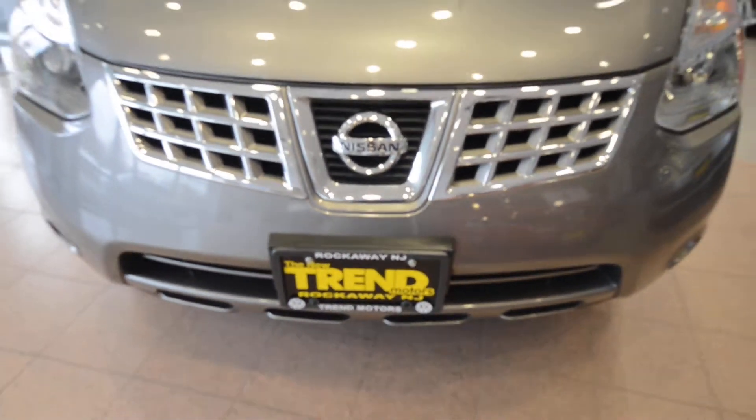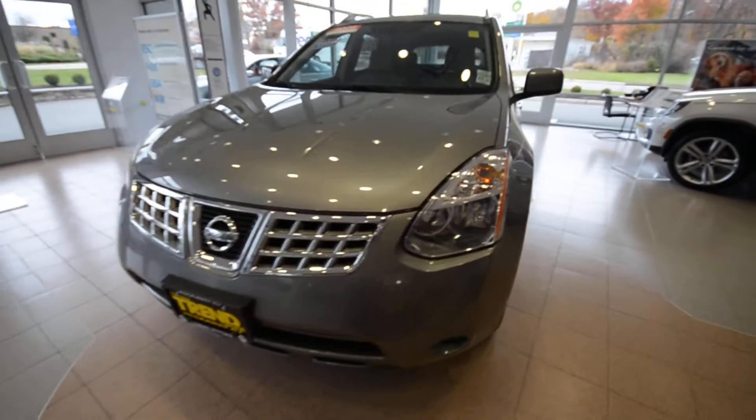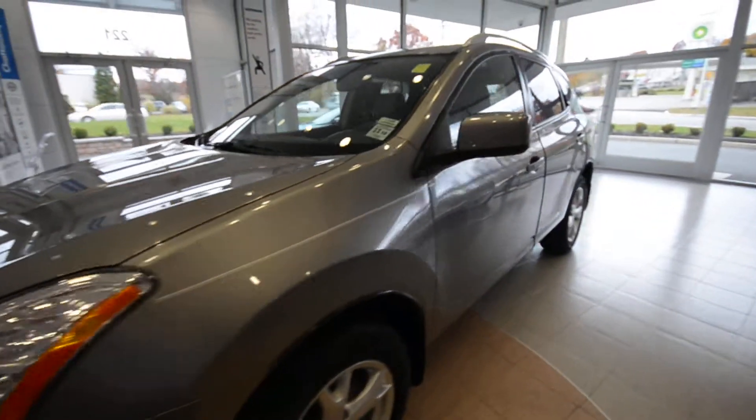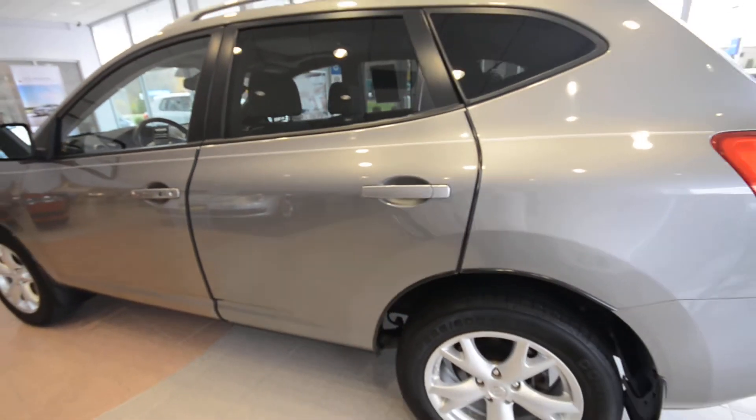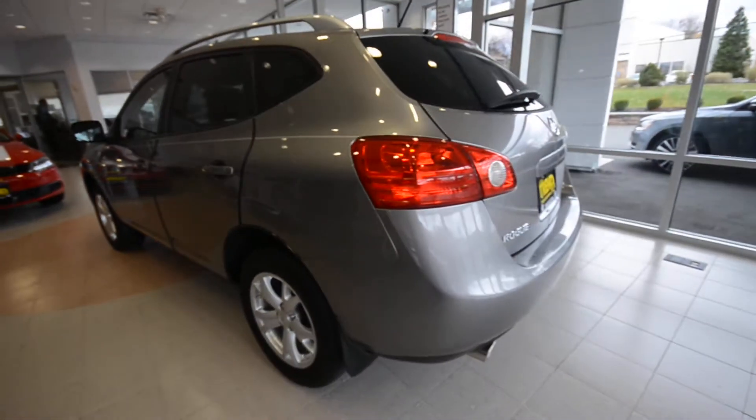Hey friends, Brian from Trem Motors Pre-Owned here with a 2009 Nissan Rogue. This is the top SL trim level, finished off in Gotham Grey with the grey leather interior.